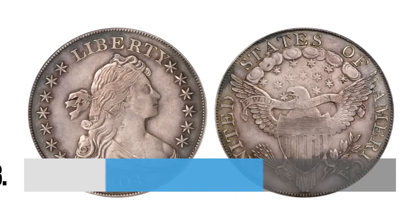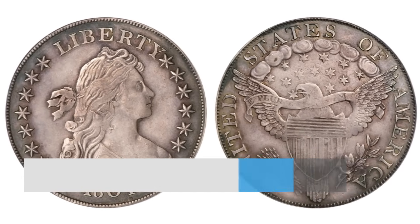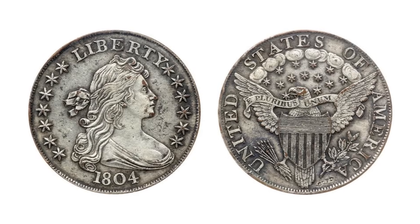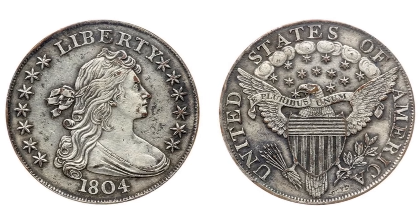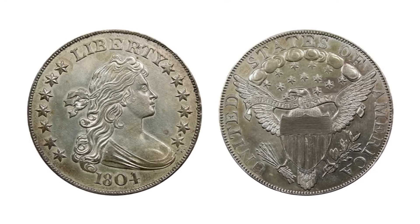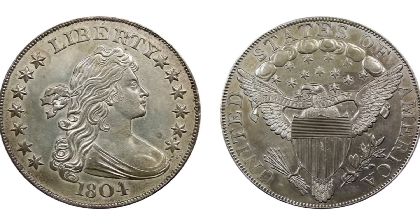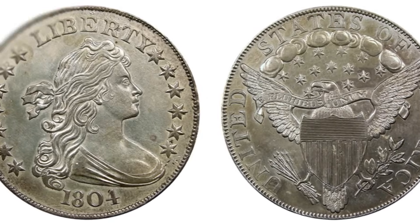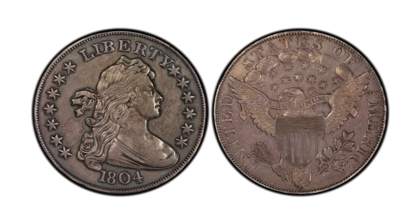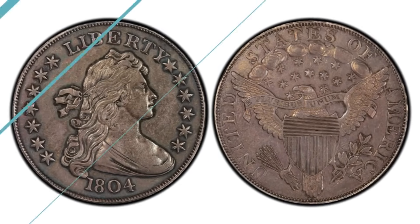Number 13: The 1804 Draped Bust Silver Dollar Class I. If you have any coins from the 19th century, take a look at them — in fact, have an expert do so. An 1804 silver dollar sold at auction for $3.7 million. Another was sold for $4.14 million. There are only 15 of these coins in existence, and two have already been found and sold.